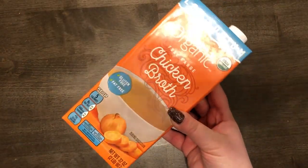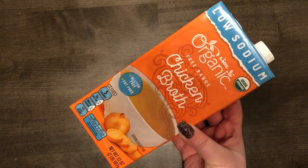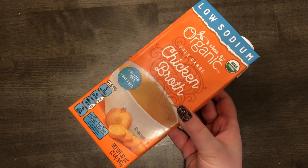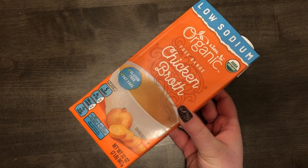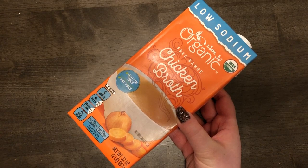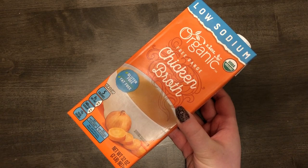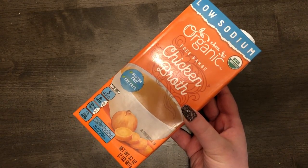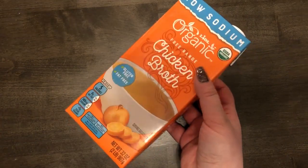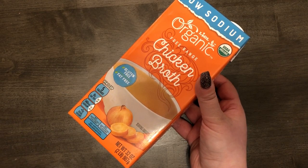I got some low-sodium chicken broth for that turkey meatball soup. I was thinking my friend over at Sweet Simple Life — she's vegan — could probably make the recipe with vegan meatballs and vegetable broth instead, since everything else in the soup is just tomatoes and vegetables. I thought it was easily adaptable.